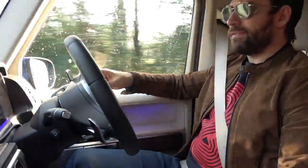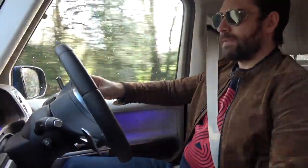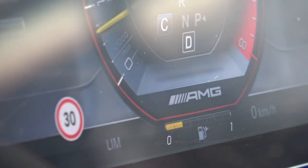Welcome to the inside of the all-new Mercedes-Benz G-Wagon. Now this is no ordinary G-Wagon — this is the G63 AMG, no less.